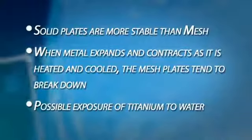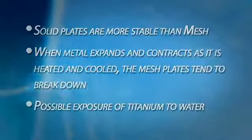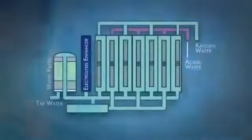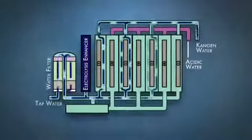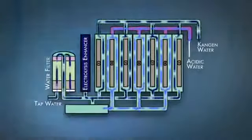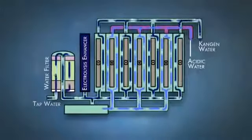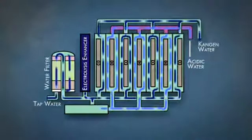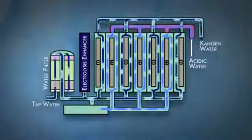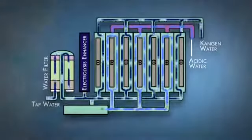The plates are the engine of this machine — you can produce a smaller engine for less money than a more powerful one. Another important factor in ionizing water is the amount of time the water comes in contact with the plates. The longer the water is exposed to the electricity in the electrolysis chamber, the more it is changed, resulting in higher ORP and pH values. If you run the water through a machine with small plates very slowly, you will get a higher pH value than at a faster flow rate. It is therefore important when comparing machines to ensure the flow rates are equal.